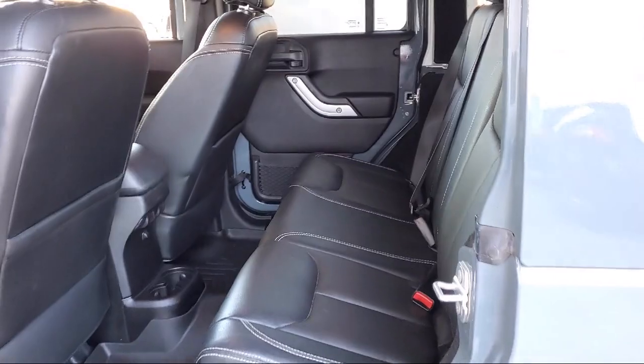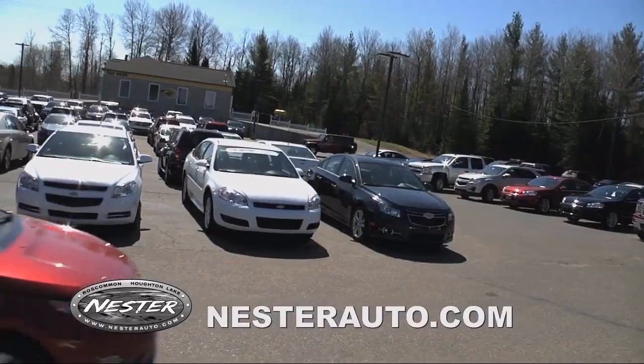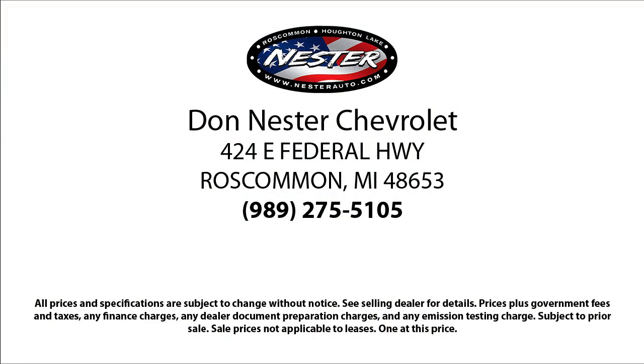Our friendly and experienced team will help you drive away in a vehicle that is just right for you. So come see us today, because nobody beats a Nestor deal.